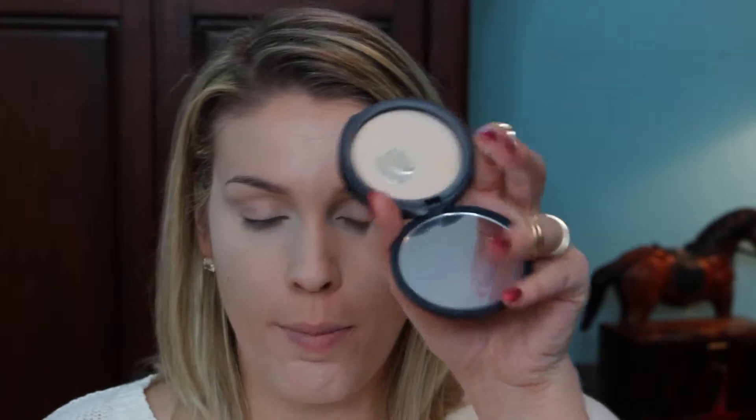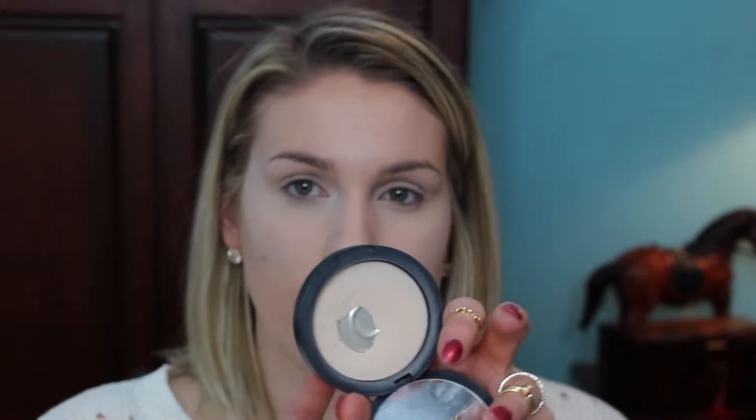To set the highlighter underneath my eye, I like to go in with my Laura Mercier Secret Brightening Powder and a Real Techniques brush, and just tap it underneath. To set the rest of my foundation and concealer, I am going to use my Neutrogena Shine Control Powder — this is a translucent powder, so it's not going to add any more color to my face. I like to just use a big fluffy brush for that.